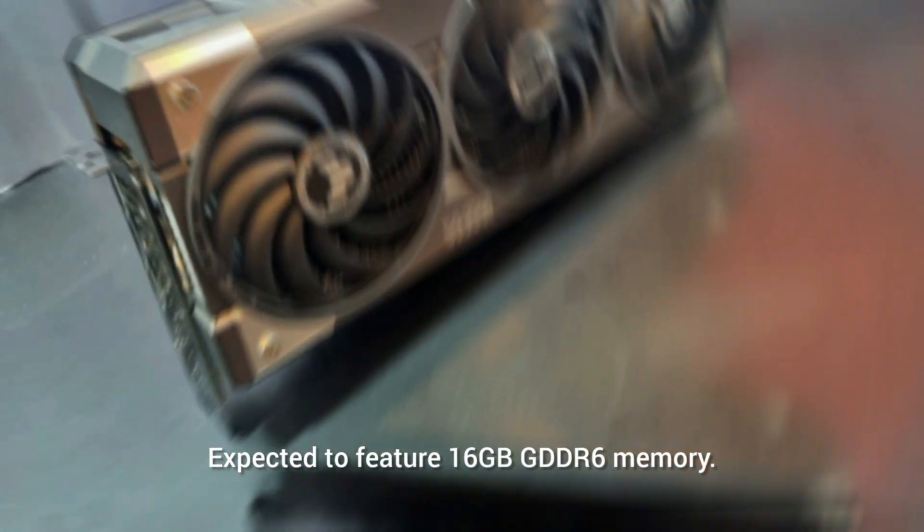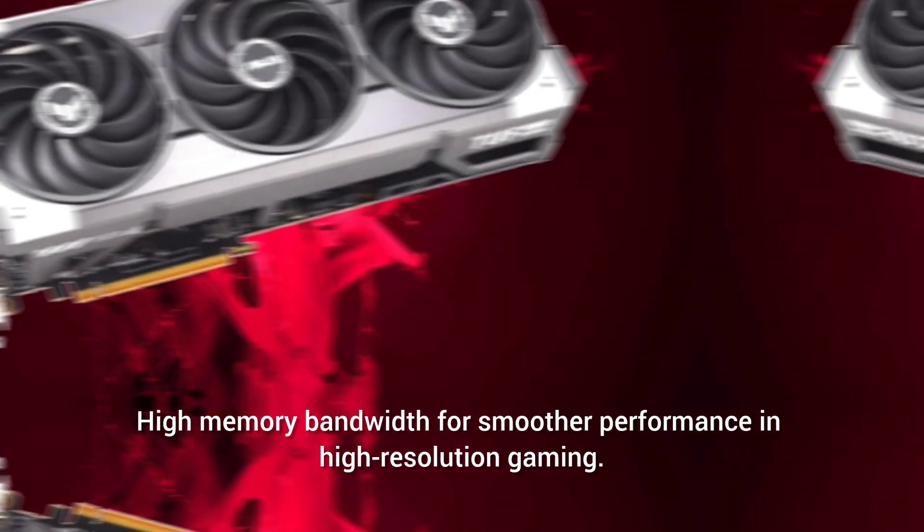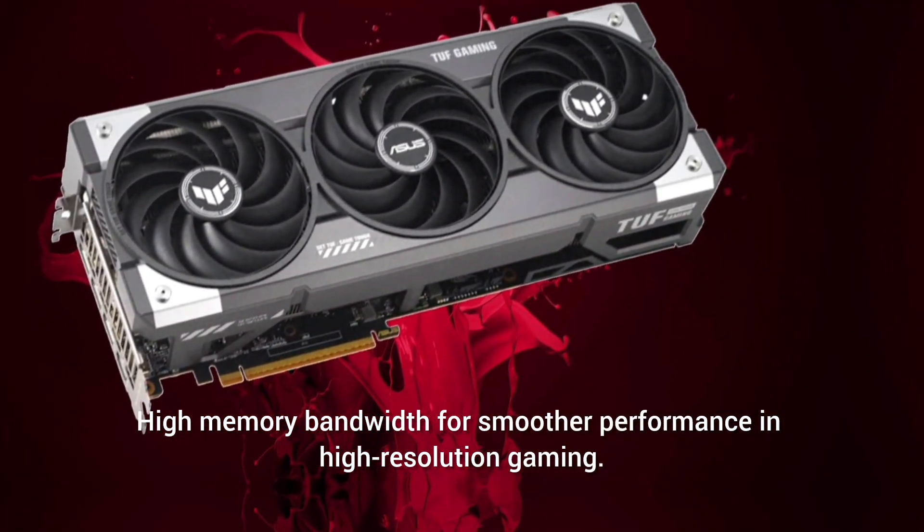Expected to feature 16GB GDDR6 memory with high memory bandwidth for smoother performance in high-resolution gaming.